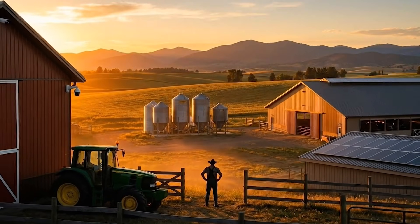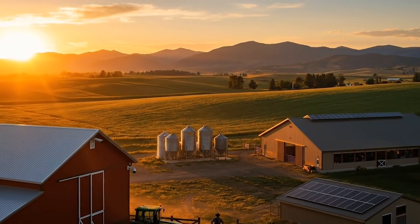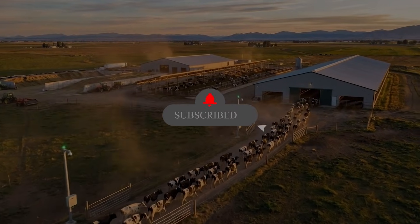If you want more stories about real American farming innovations transforming the world today, make sure to subscribe and comment the next topic you want to see.